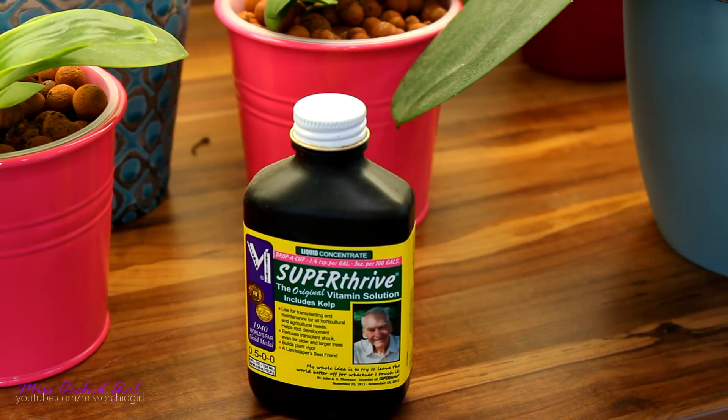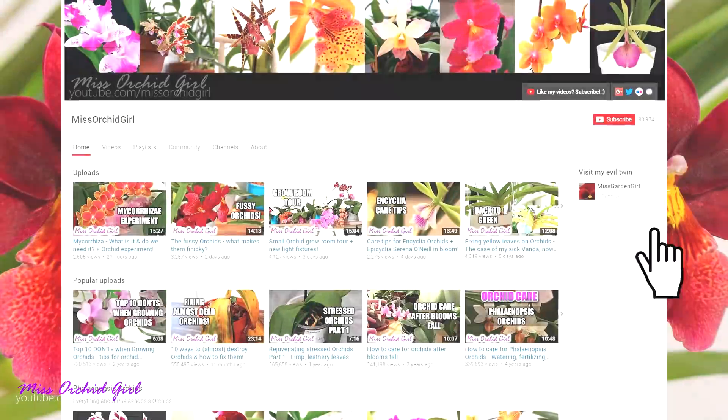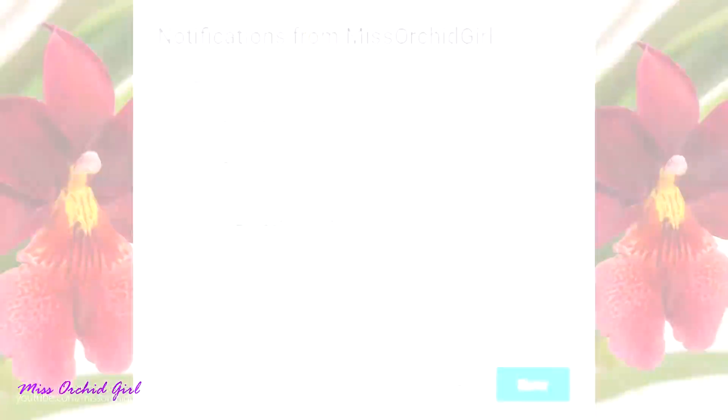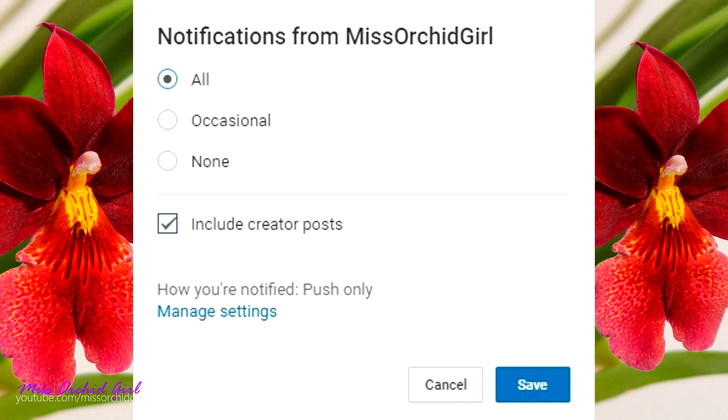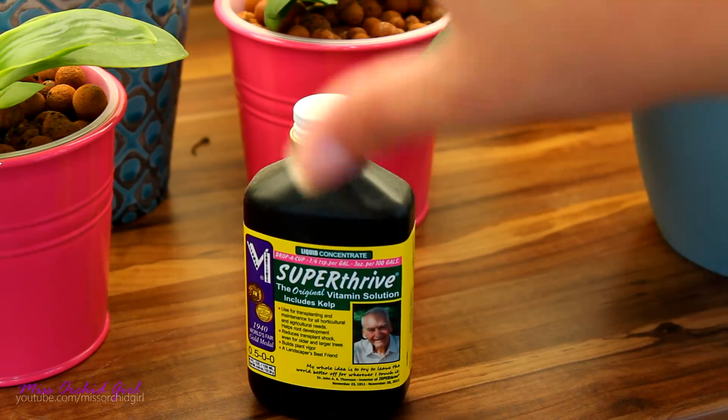Alrighty guys, thank you for watching this video. Hope you've enjoyed it. Like or dislike this video below, subscribe to my channel for more orchid videos, tutorials, Q&As and everything orchid related. Turn on notifications so you don't miss any video, and don't forget to expand the description for more information, useful links, and the description of the products I use in my grow space. And with that said, I'll see you guys tomorrow. Bye!